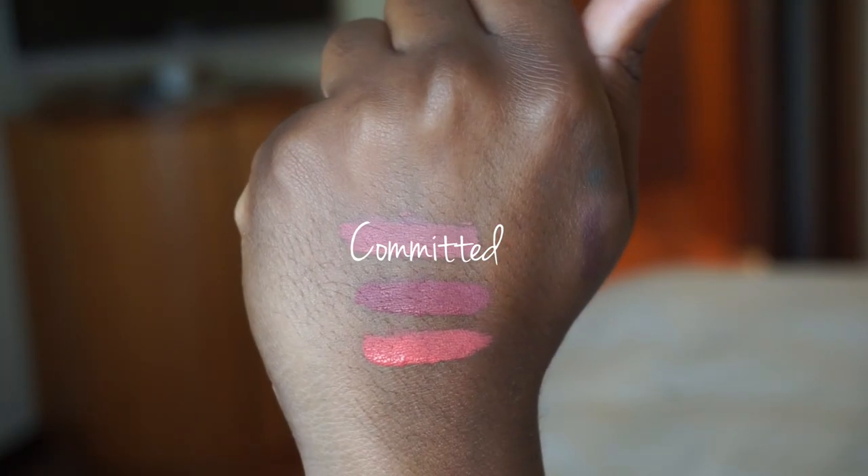It actually has pigment in it. And then I have Committed, which is what I'm wearing now — it's almost like a nude pink. Between Committed and Charmy, these are my favorites. They're not overly drying. They smell like mint chocolate chip cookie. They're just amazing.